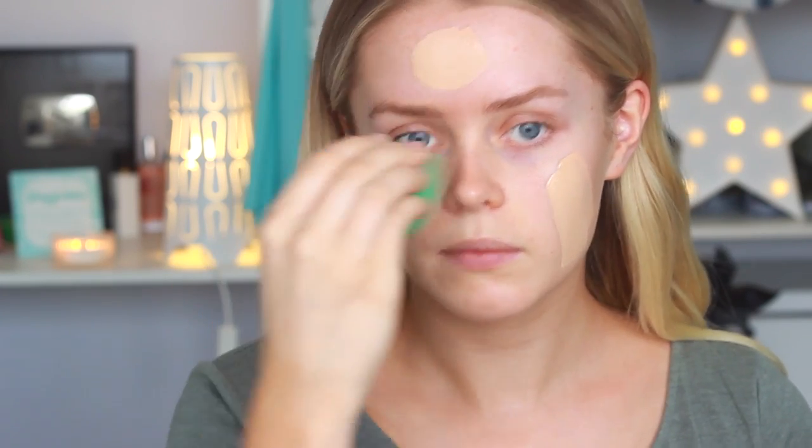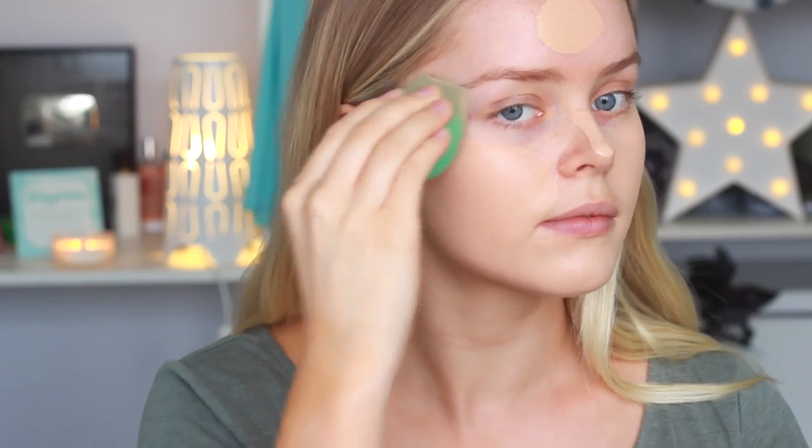For my base, I'm starting off with my Napoleon Purtis Autopilot Pre-Foundation Skin Primer. This is an essential for formal because it will make my foundation last all night and it also fills in my pores. I'm then going in with my Too Faced Born This Way Foundation — I love this stuff because it's so full coverage but somehow it still manages to look like skin. I do find that this foundation dries very quickly though, so I have to blend it into my skin really fast.